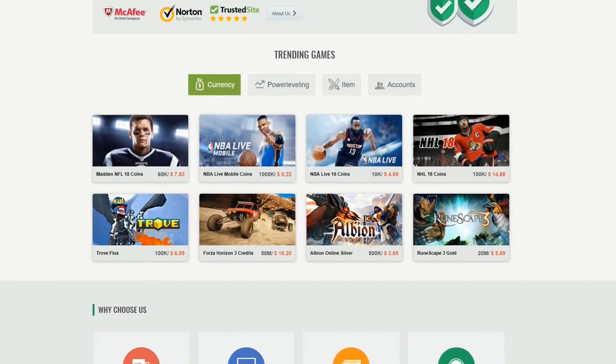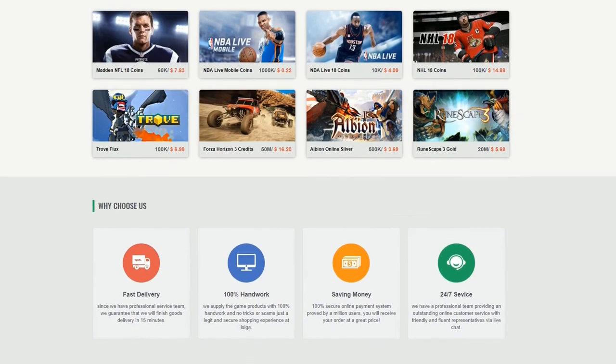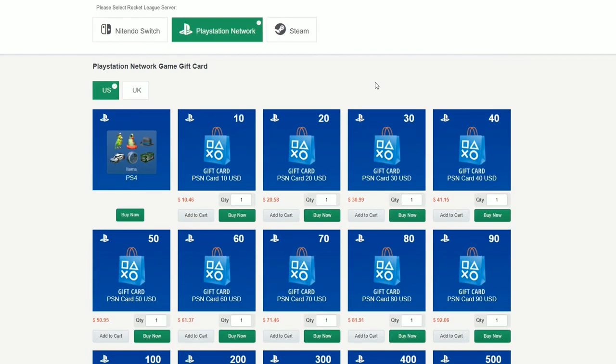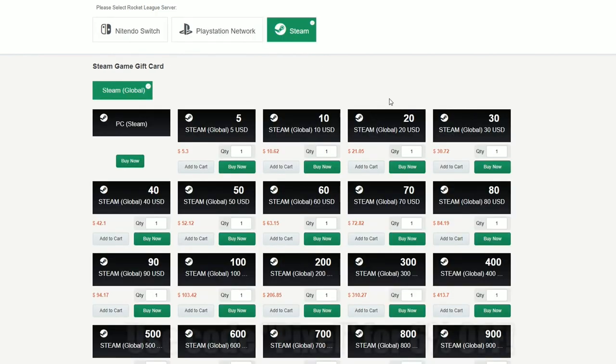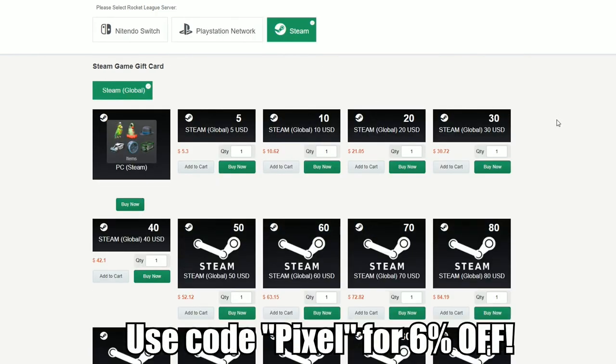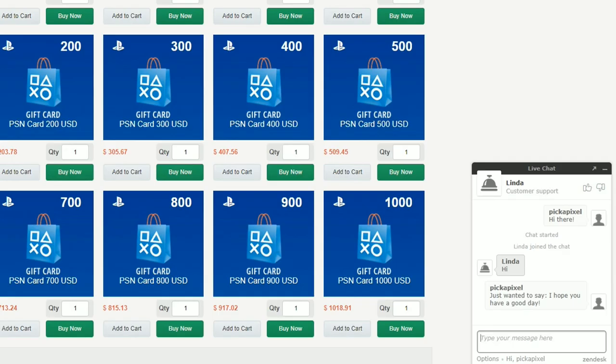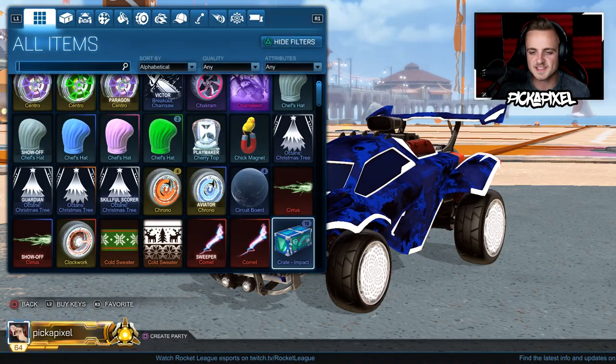I want to give a massive shout-out to lolga.com for sponsoring this video. You can go to their website and buy gift cards for PSN, Steam, and even the Nintendo Switch. They've got a really expansive site with very helpful and responsive live chat. Thank you so much, lolga, for sponsoring the video — check their link out in the description. I hope you all enjoy the video. Let's do this!